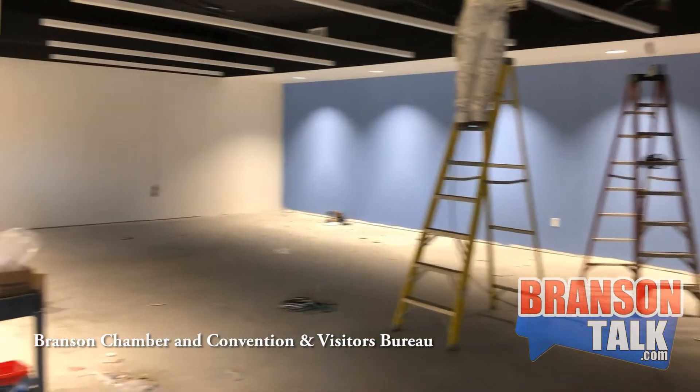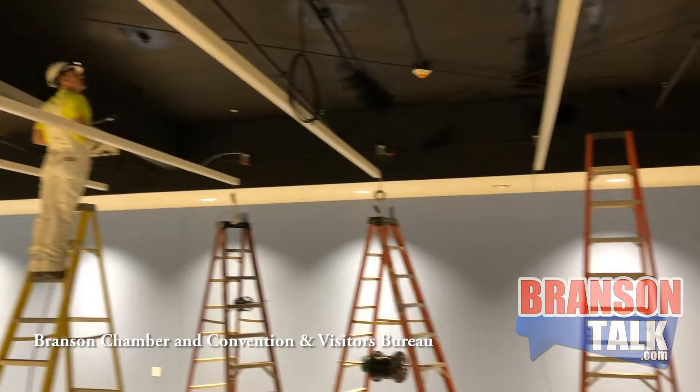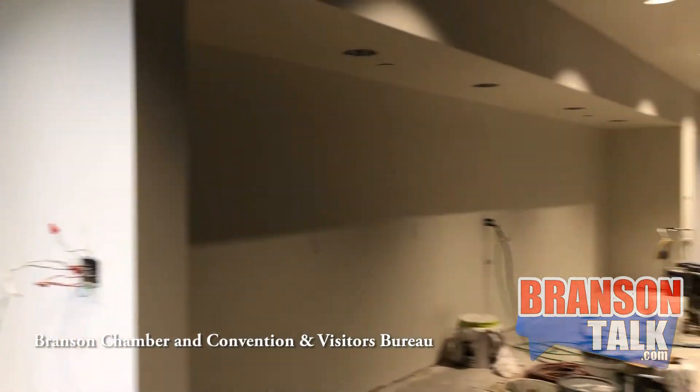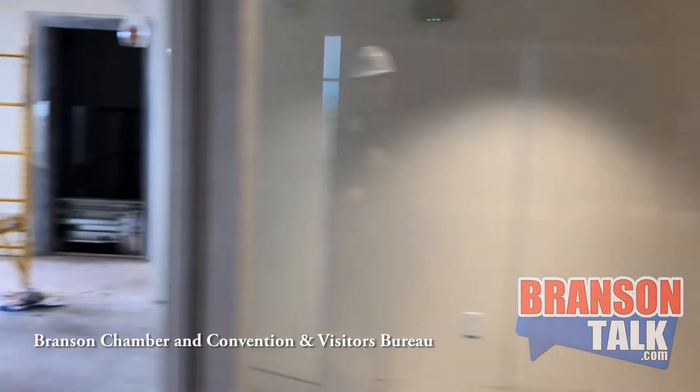Upstairs also has our boardroom — this is where the board of directors meets. All the other large board-style meetings that we host, we now have a sizable room to do that. Everyone can actually fit into this boardroom, unlike the boardroom we have now, so that's exciting.